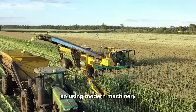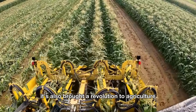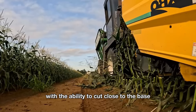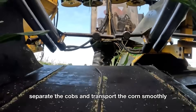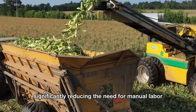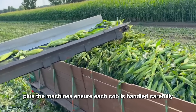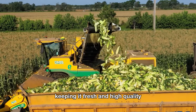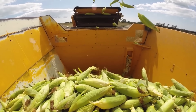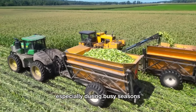Using modern machinery hasn't just changed how American farmers harvest sweet corn — it's also brought a revolution to agriculture, improving efficiency and the quality of production. With the ability to cut close to the base, separate the cobs, and transport the corn smoothly, harvesting machines have optimized the process, significantly reducing the need for manual labor. The machines ensure each cob is handled carefully, keeping it fresh and high quality from the field to the processing plant. This not only boosts productivity, but also shortens harvest time, especially during busy seasons.